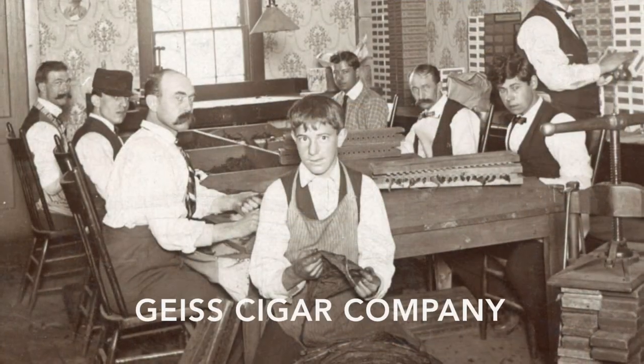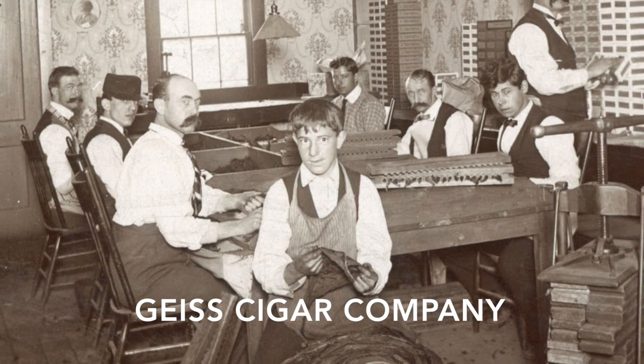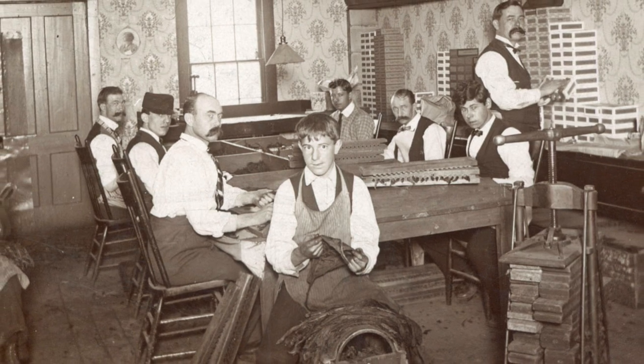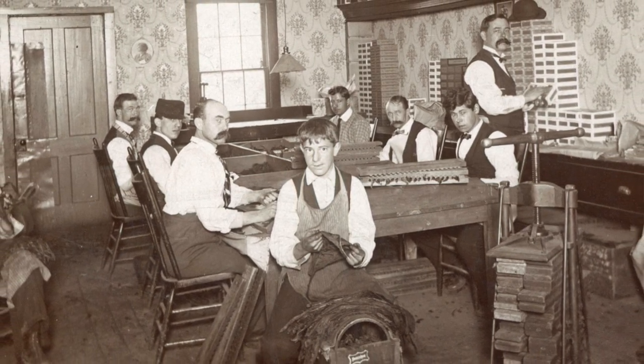John Geiss joined his father in 1880 in cigar manufacturing. At this time, all cigars were rolled by hand, and it took many years of practice to become a master cigar roller.